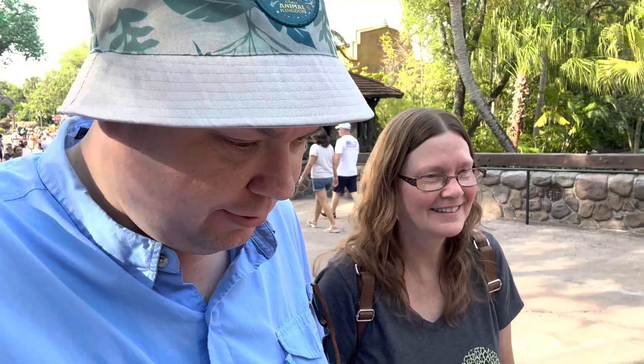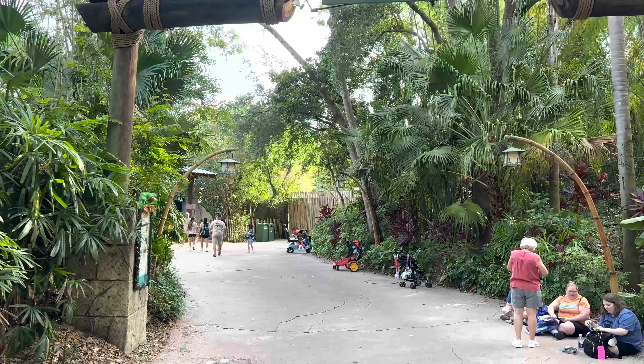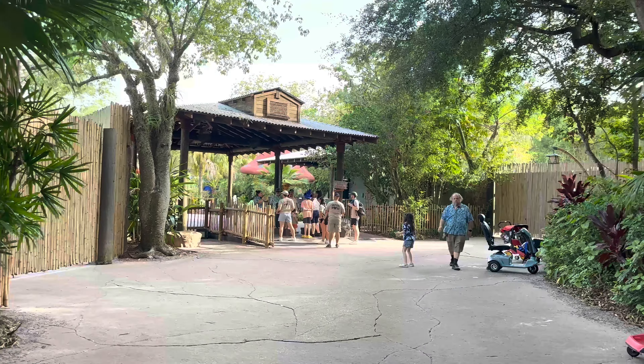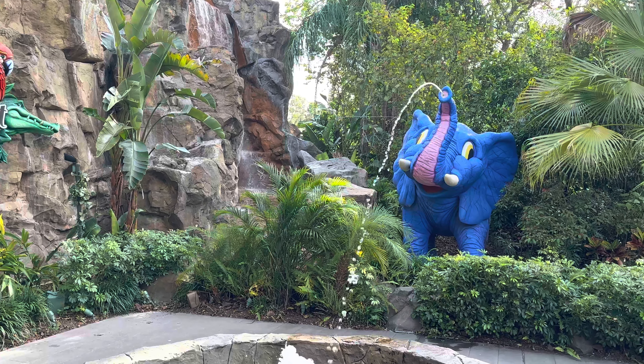Now we head off to Rainforest Cafe to grab some dinner. She decided not to get the Loungefly because it didn't have side pockets — she likes the side pockets for her hand sanitizer, and we use a lot of hand sanitizer. We're going in the side entrance to Rainforest Cafe — it's to the right of the exit, you can come in and depart here as well. Let's head in and grab some dinner. Look at the blue elephant!